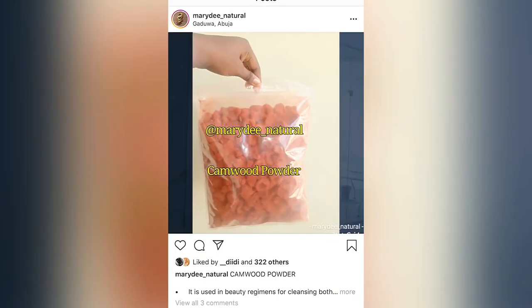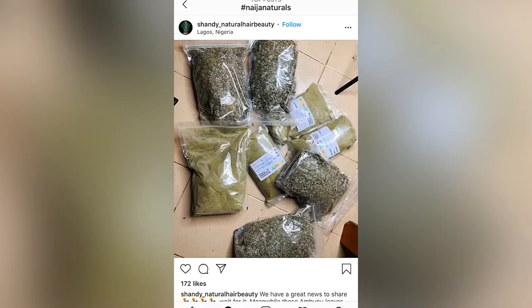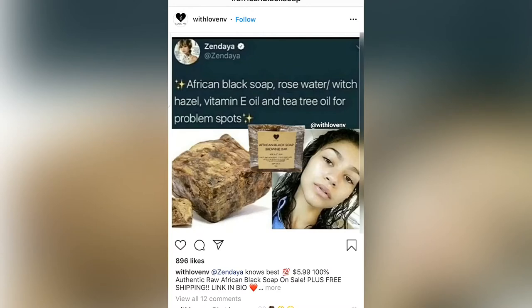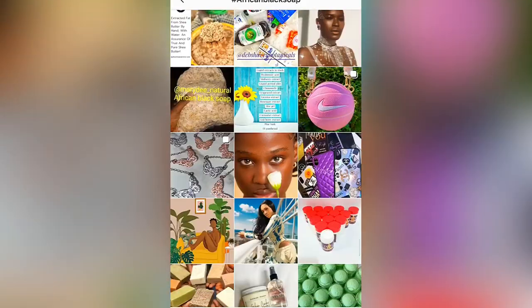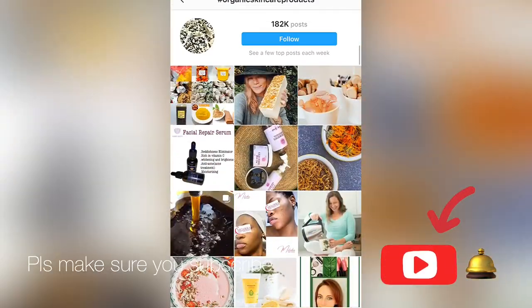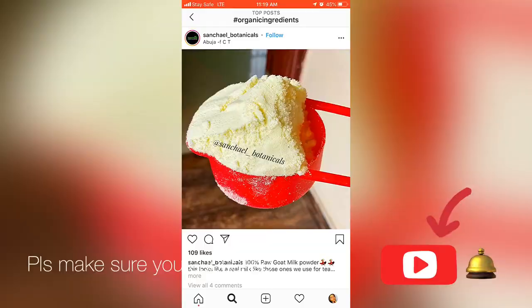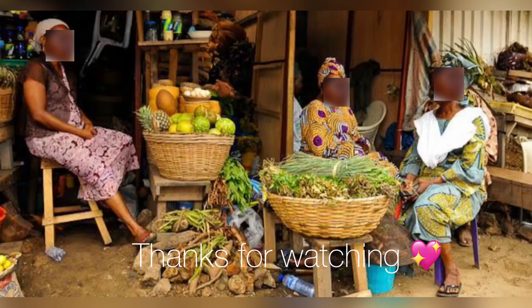That's all for Instagram. You can also go to any local market around you where they sell herbal or native medicine — you will get any organic raw material you need. You can go to Lagos Island market. This is a picture of Jankara Market in Lagos Island — you can go there and get any organic product you need. Thank you for watching. Please subscribe and give this video a thumbs up. See you guys in my next video, bye!